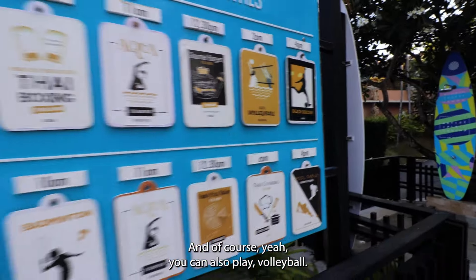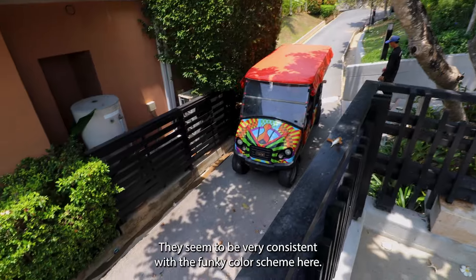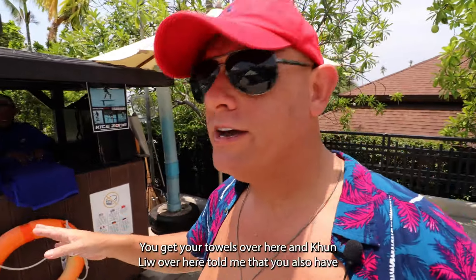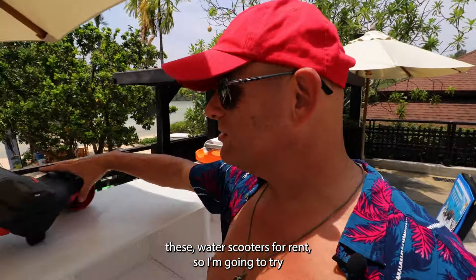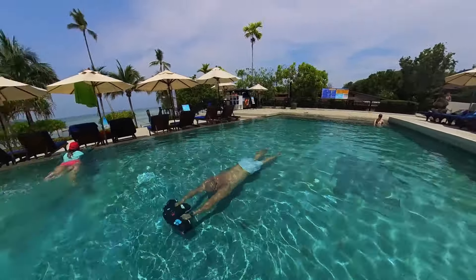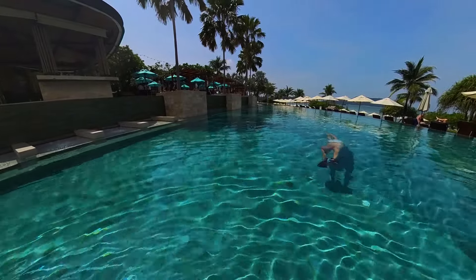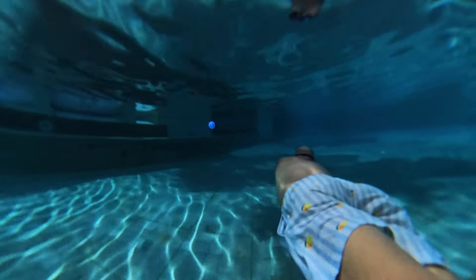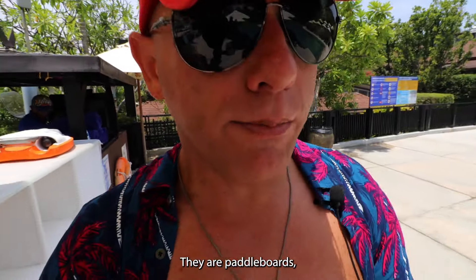They have yoga, and of course over here you can also play volleyball. There are a lot of things to do here. Even the golf carts seem to be very consistent with their funky color scheme. You can also have water scooters for rent — I'm going to try those out later. They also have other water sports: kayaks and paddleboards.